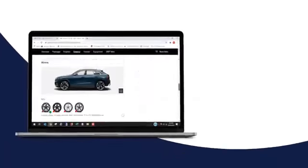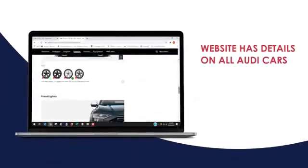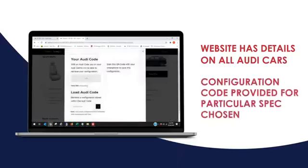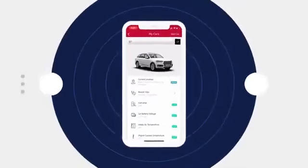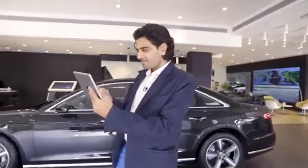The website also gives you a chance to configure the car as per your liking, and once you've done that, there is a configuration code which you provide when you book the car so the specifics are customized to your taste.